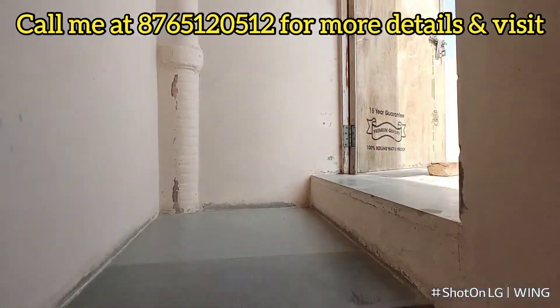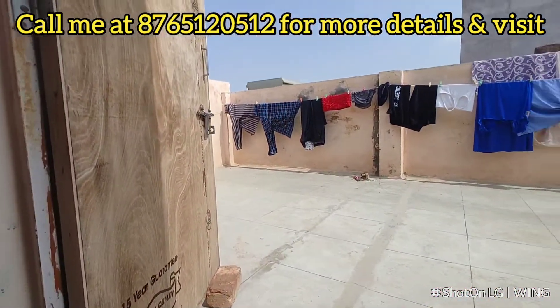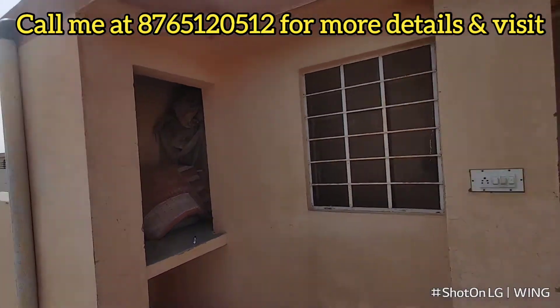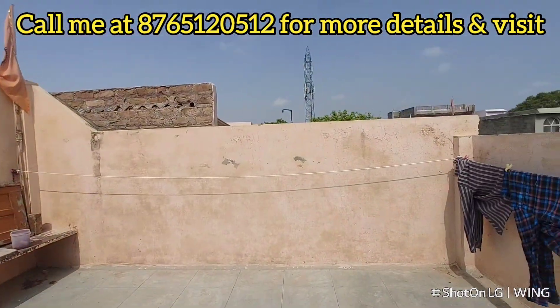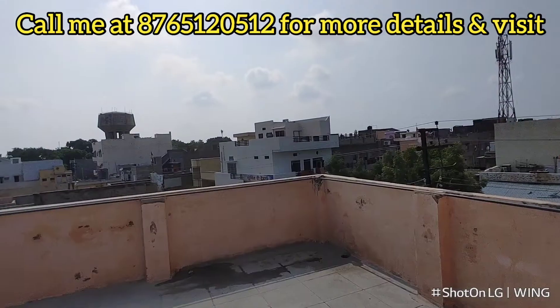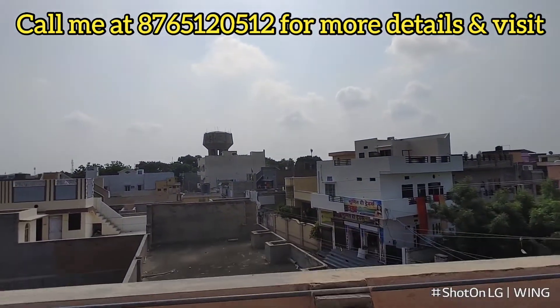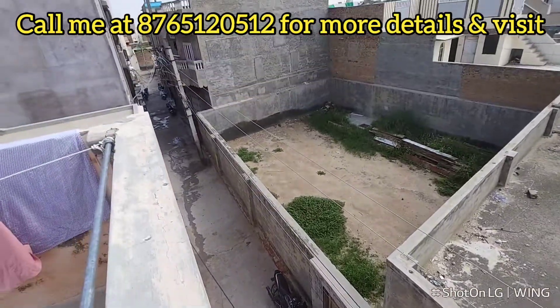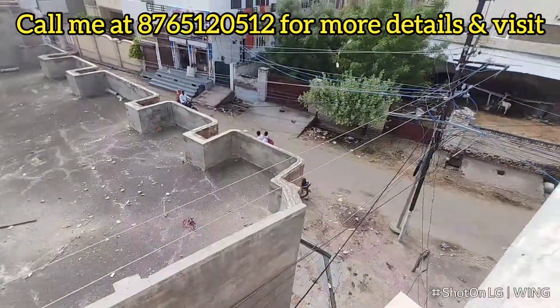It's a 15 by 45 size, East Facing, 4BHK. If you want to know about this property, you can contact us as shown on screen. If you want to sell your house, you can also reach out to us. We are only working on 1% commission. We'll see you in a new property — thanks for watching this video.